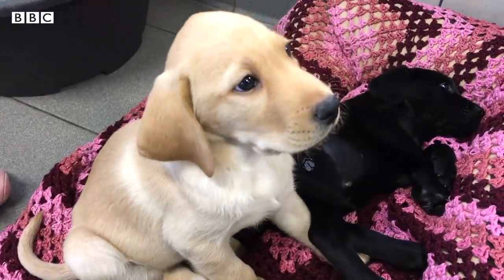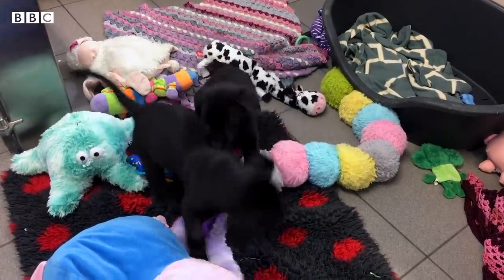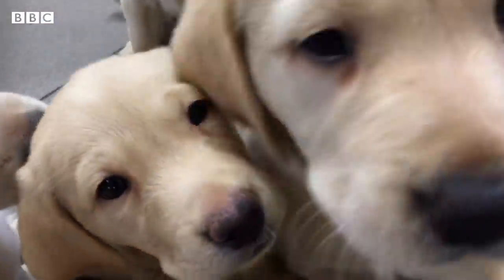These puppies are about seven weeks old and one day they could become guide dogs. And while you might think you know where they come from, 6% of them have a surprising start to life.